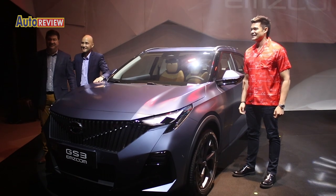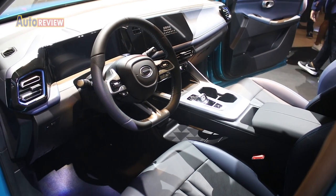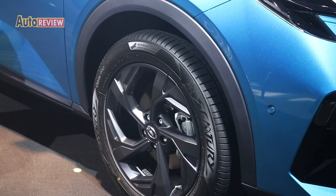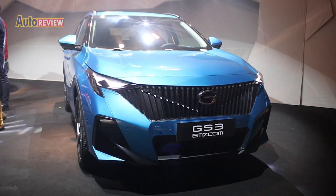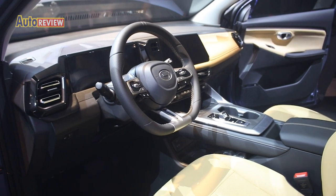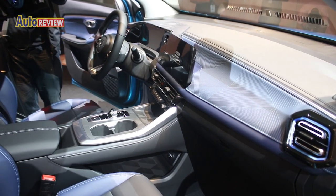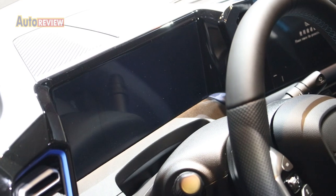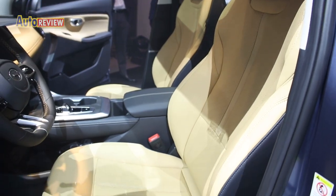The latest iteration of GAC Motor's GS3 model combines striking design, spaciousness, intelligent technology, and performance at an accessible price point. Completing its look are 19-inch alloy wheels and a sporty body kit, exclusive to the top-of-the-range GL variant. The GS3 M-Zoom's interior combines trendy aesthetics with functionality and comfort, extending to advanced features including dual screens, a multifunction steering wheel, leather seats, and futuristic AC vents.